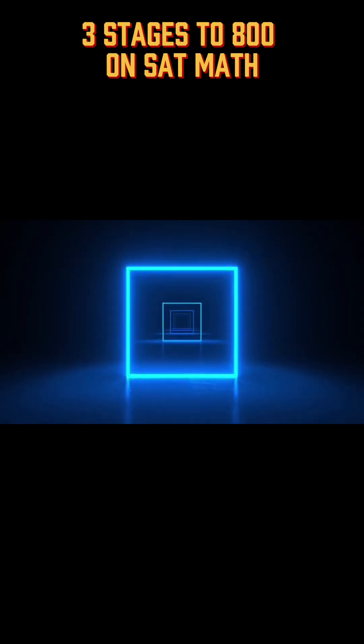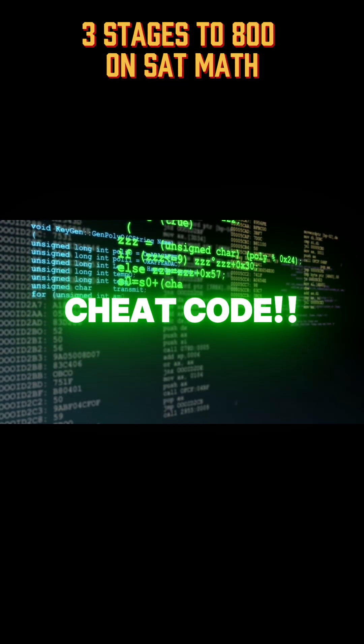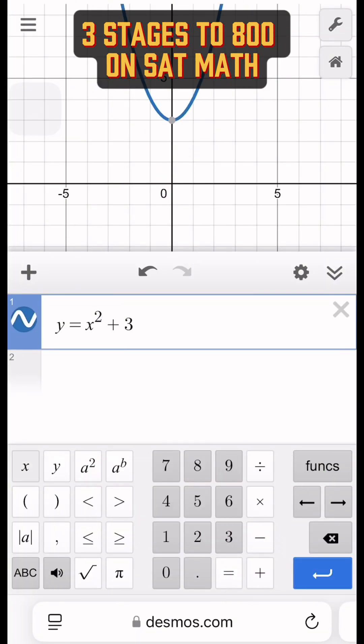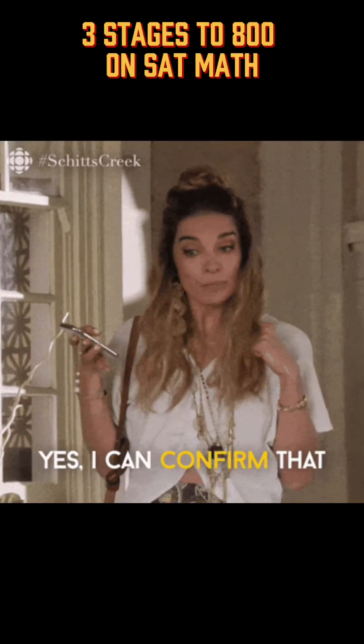That gets you to stage number two: Master the Desmos. Let's be real — Desmos is a cheat code and it's legal. It's a powerful graphing calculator built into the test. If you know how to use it well, you're no longer solving problems — you're confirming answers.